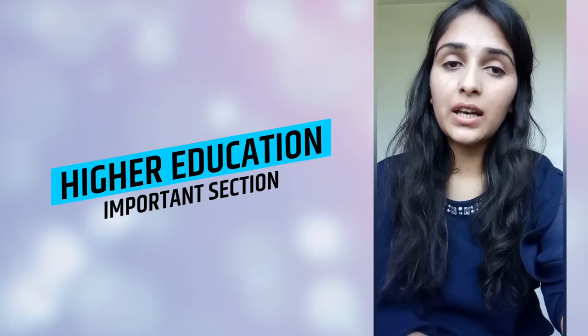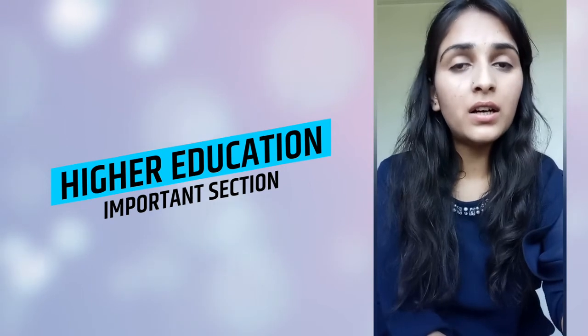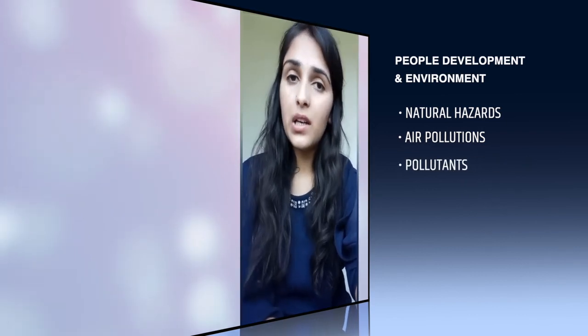The most important unit is Higher Education. There are some recent policies related to education, with 2-3 questions on those, and also 2-3 questions related to the ancient Indian education system. Next is People, Development and Environment, which covers natural hazards, air pollution, and pollutants — this is a very important and easy section. With the help of the notes, you will get very good tips to easily remember all these points. So these are some tips and strategies related to UGC-Net Paper 1. Thank you so much!